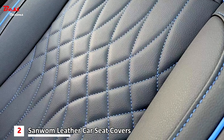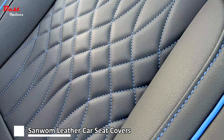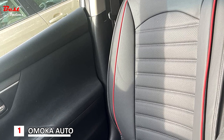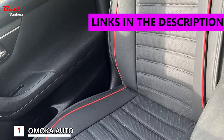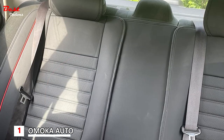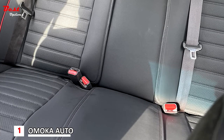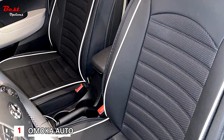These seat covers provide a comfortable driving experience with their good touch leather and high quality sponge, making them both practical and stylish. Overall, the Sanwum leather car seat covers two-piece front is a perfect blend of style, comfort, and safety, providing an affordable and practical solution to upgrade your car's interior at just $110. The Omoka Auto car seat covers with waterproof leather are the perfect way to protect and enhance your car's interior. Made of high quality waterproof leather, these seat covers offer durability, wear resistance, and easy cleaning.